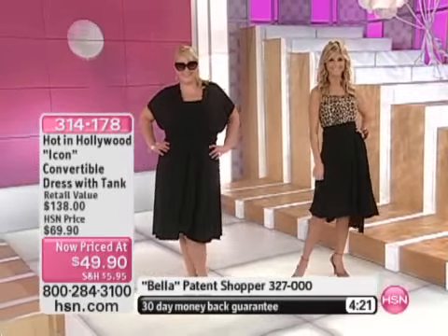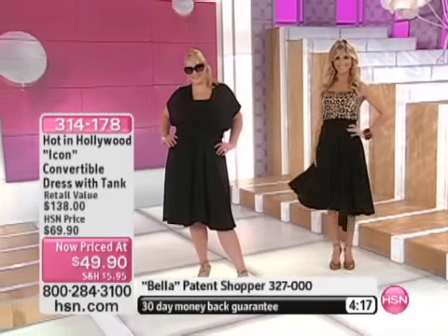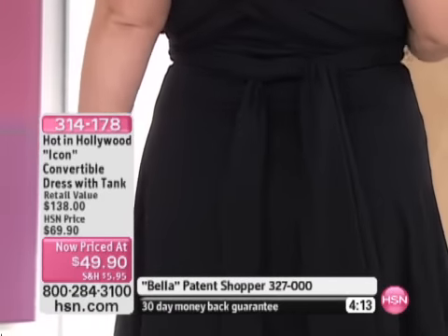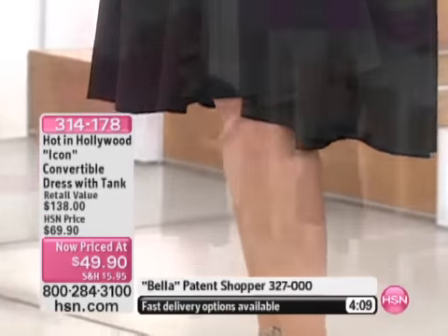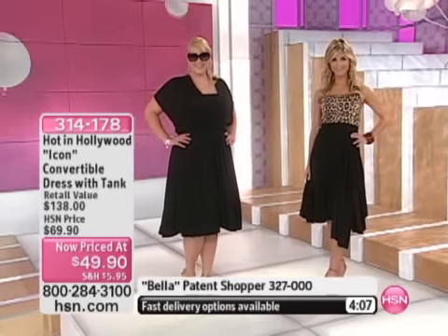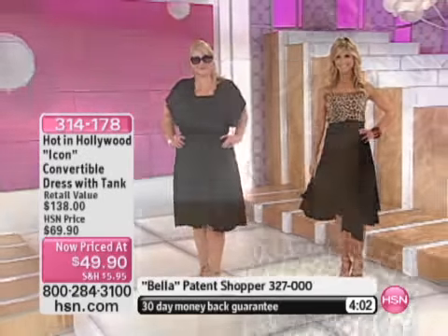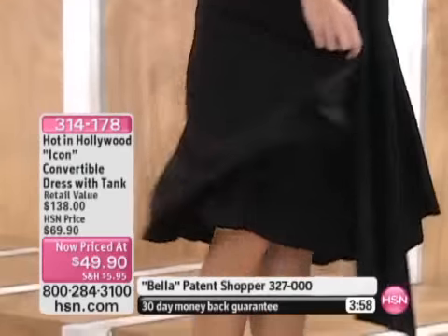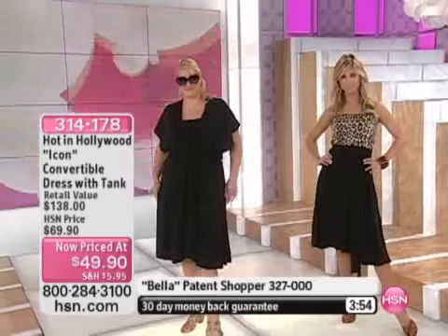So try it on, see what you think, get creative. It's available right now in those colors. The tank is 27½ inches in length — it's truly a tunic tank length. The skirt part of the dress is 25½ inches. It's machine washable — soft jersey knit. You can just throw it in the washing machine and hang it to dry. Super, super easy.